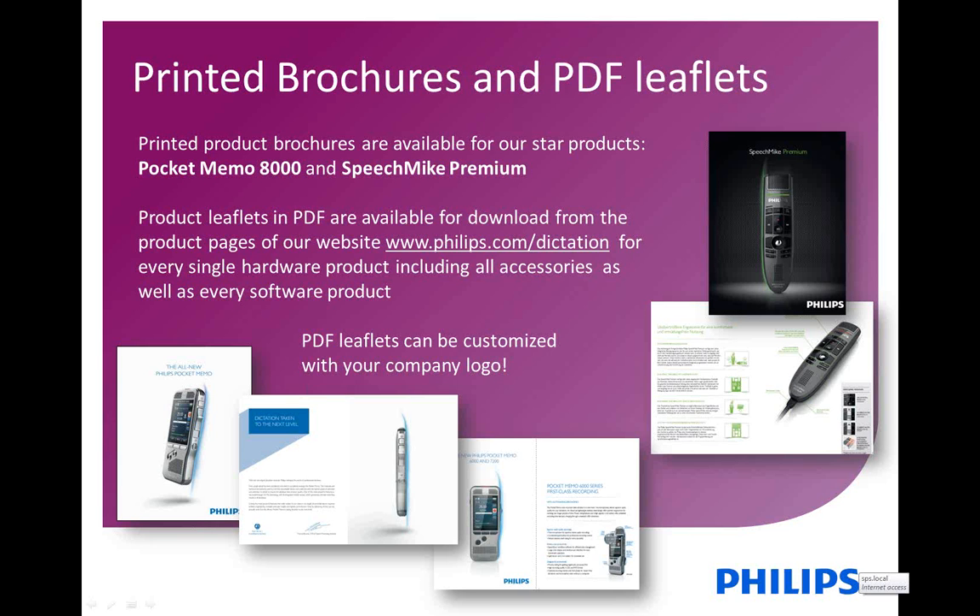I have to point out that the printed brochures — the larger brochures with more pages — cannot be adapted with your logo, but the PDF leaflets can.